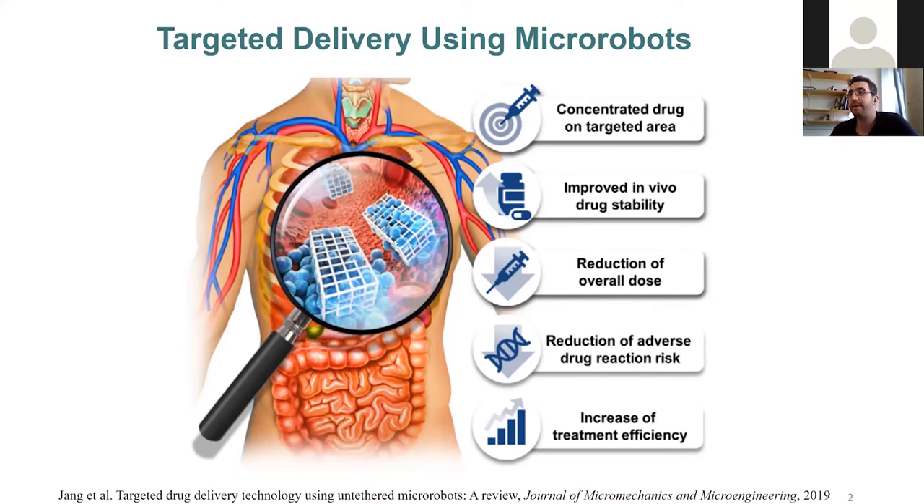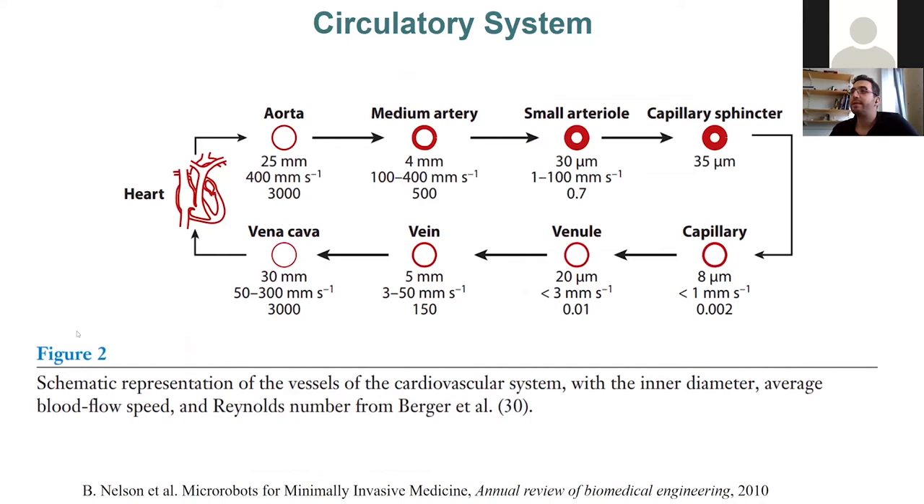Let me talk a little about the circulatory system. This is a brief overview of systemic circulation — there is a hierarchy with big and small vessels that carry oxygenated blood, like the aorta and arteries, while oxygen exchange happens in capillaries. The dimensions range from 25 mm for the aorta down to capillaries, with flow speeds up to 400 mm/s, so it's not slow compared to micro-robot speeds.